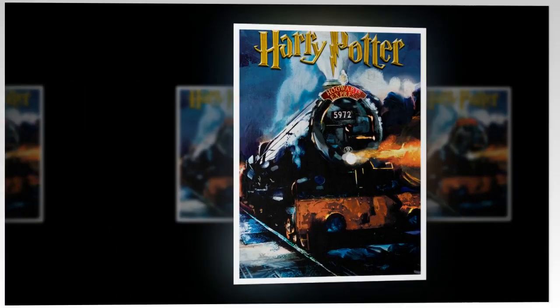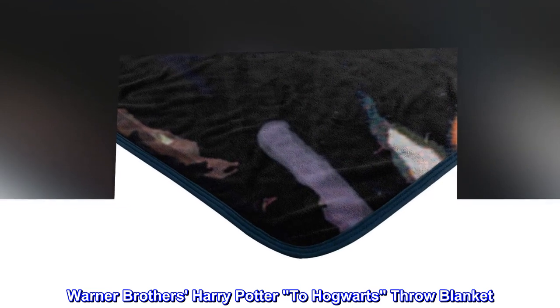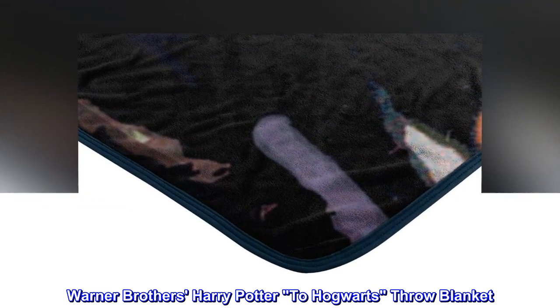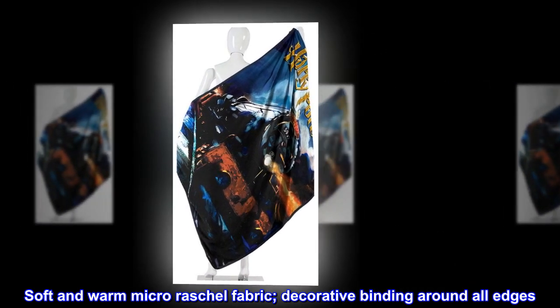100% polyester imported Warner Brothers Harry Potter to Hogwarts throw blanket. Soft and warm micro raschel fabric with decorative binding around all edges.